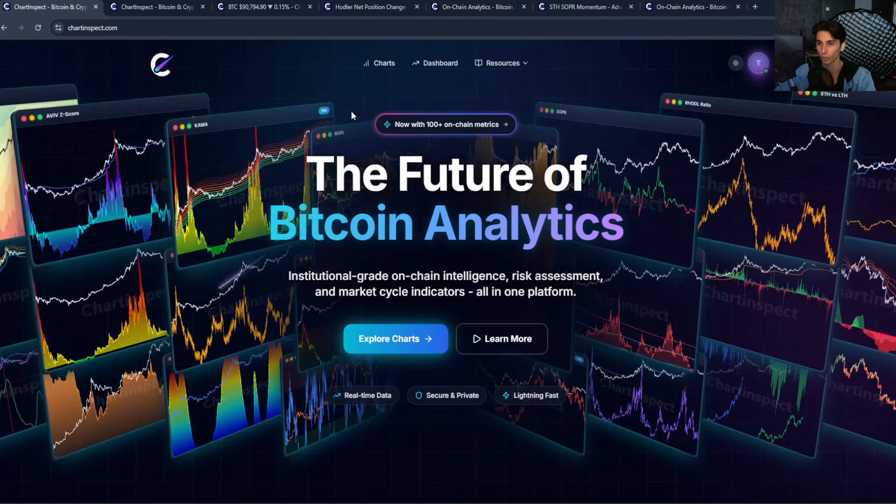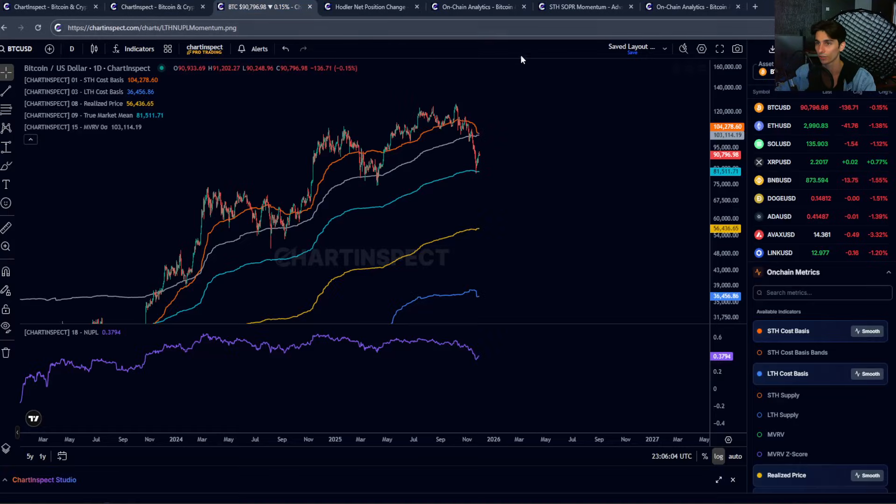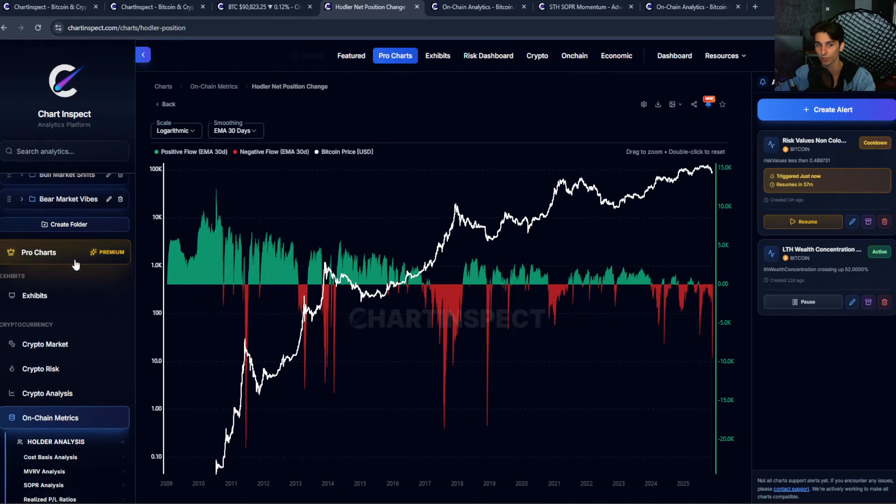Before I jump in, I want to just mention I released a new update on Chart Inspect. You can see the exact changes on the change log. Pro users can now set alerts on most of the charts. You receive notifications via Telegram, and I've also added a couple of new pro charts as well. So let's dive into the charts.